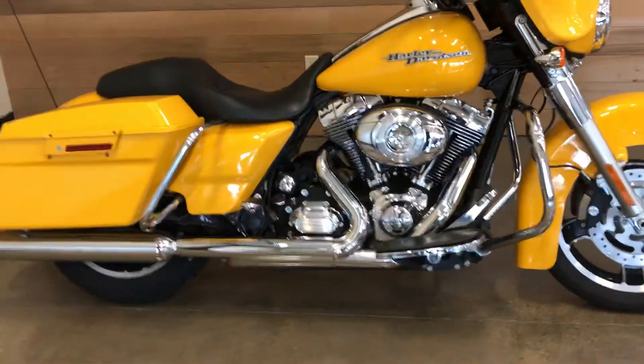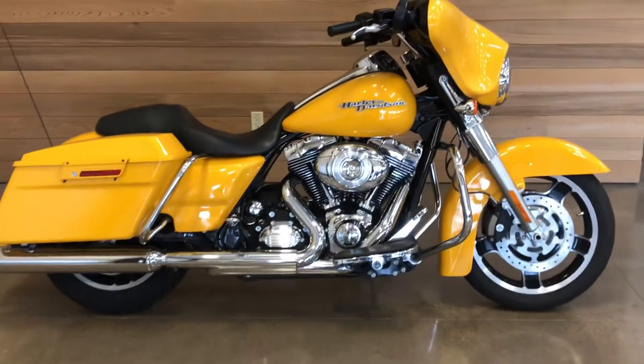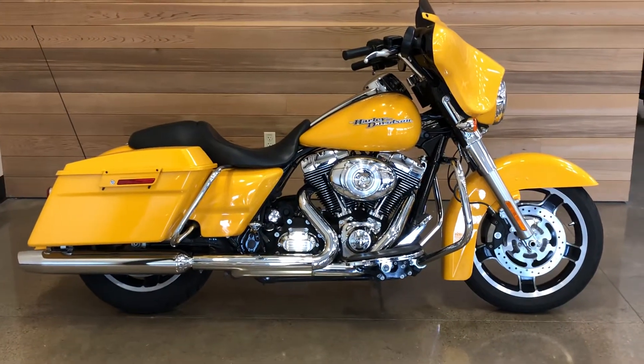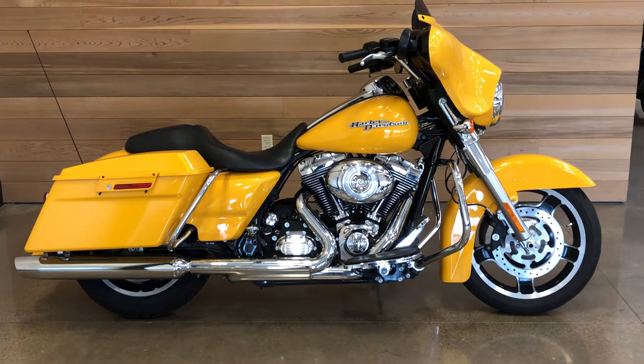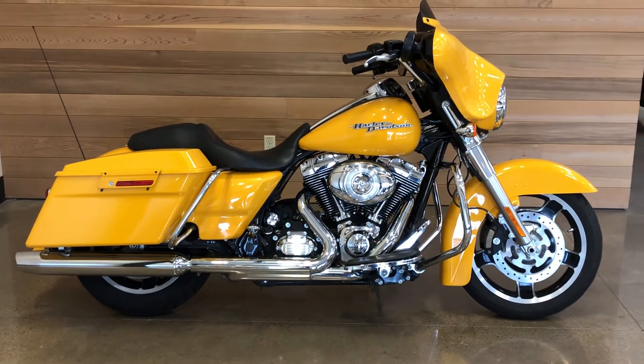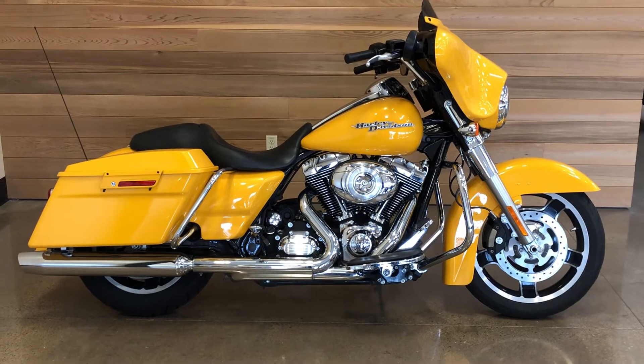Come on down and check this bike out, take it for a test ride while the weather's nice. You know where to find it — Salem Harley-Davidson, right here in the capital city of Oregon, Salem.